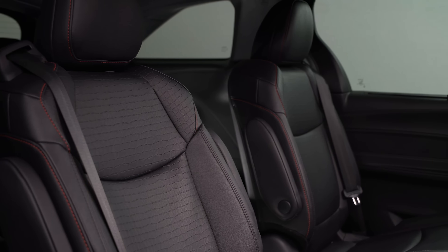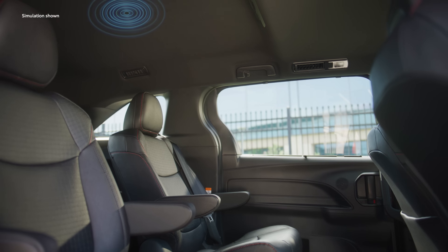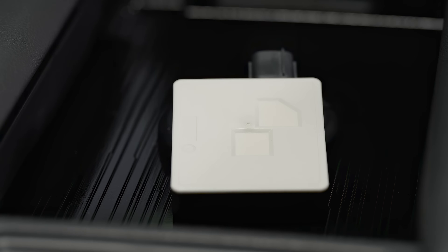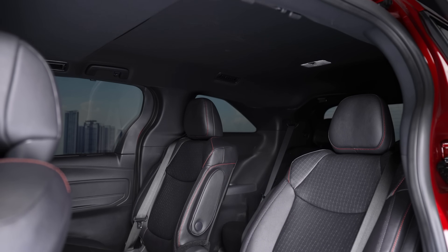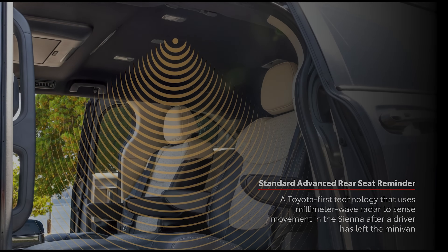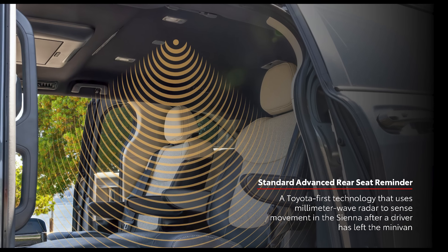But the big thing — one of the reasons I'm here — is to talk about a piece of technology put on the inside of the Sienna for the very first time in Toyota's history. It's on the base trim level at $40,000 all the way up to the top trim, and it's likely going to migrate into other family vehicles. This is being marketed as a convenience feature, not a safety feature, in large part because of the legality of the wording.